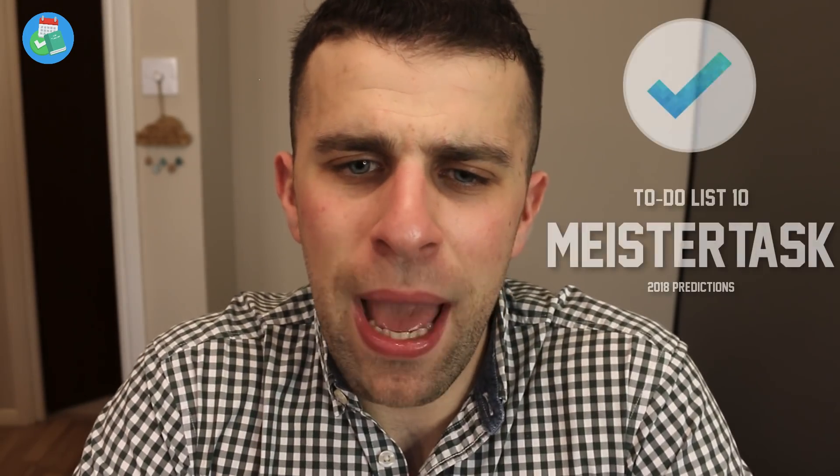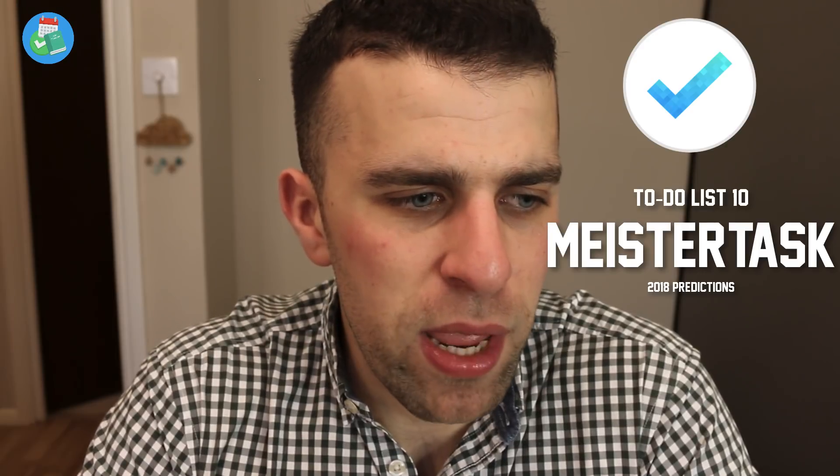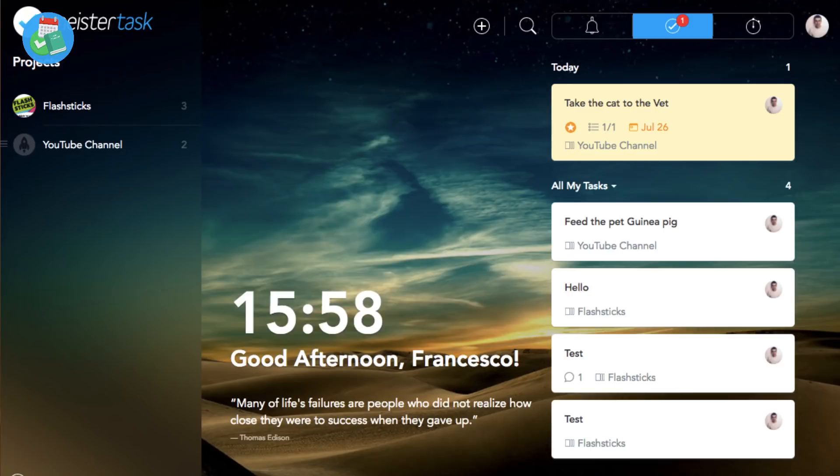I think the team at MeisterLabs have been very impressive in developing such a good resource. They're always developing it and pushing it forward. I think they're looking to release a business experience very soon, and in 2018 they're going to be putting more and more attention onto this one. It's one that I always see Apple recommend and other people recommend when you're using it with teams.